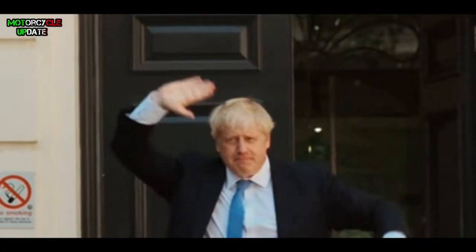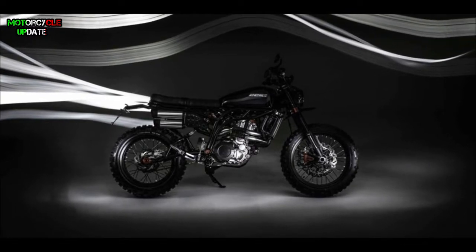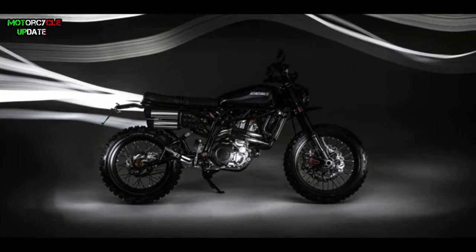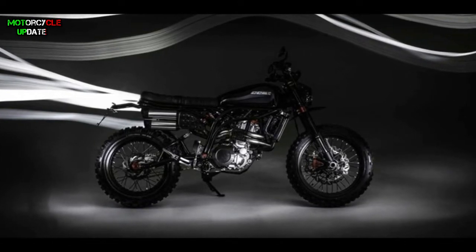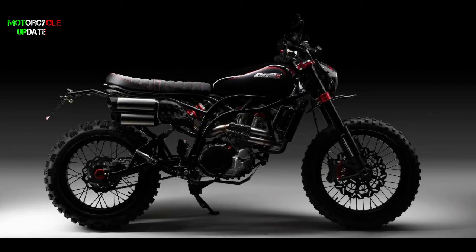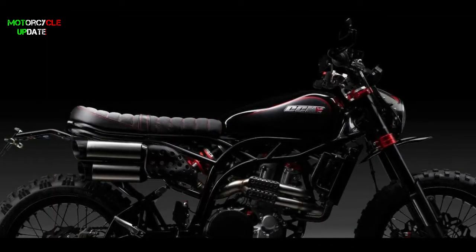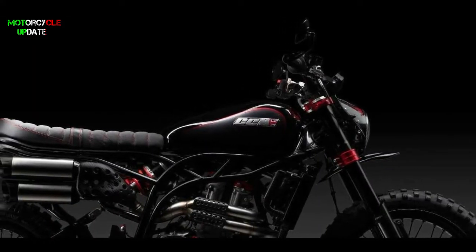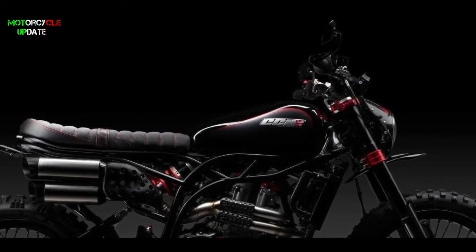Hello brothers, I hope you are in good health. We're looking at a new version of the CCM Speedfire family, derived from the Scrambler, as a tribute to its participation in the Marvel movie Black Widow starring Scarlett Johansson. This bike is a limited edition called the Speedfire Blackout, and it joins the eight models in the range of the CCM Speedfire series, sharing the technical basis of the Speedfire Scrambler.